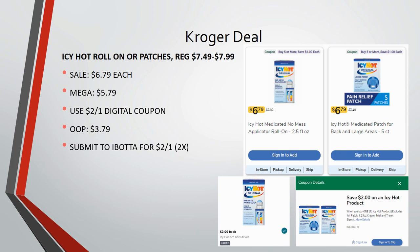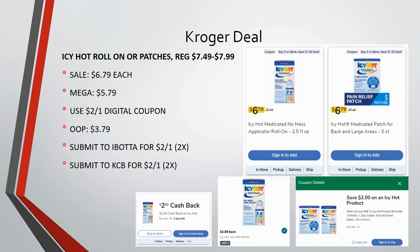Then you're going to submit to Ibotta for $2 back on one — it's a limit of two times. Also make sure you have loaded your Kroger cashback for $2 back on one. That's going to be $4 back total, making this deal completely free.